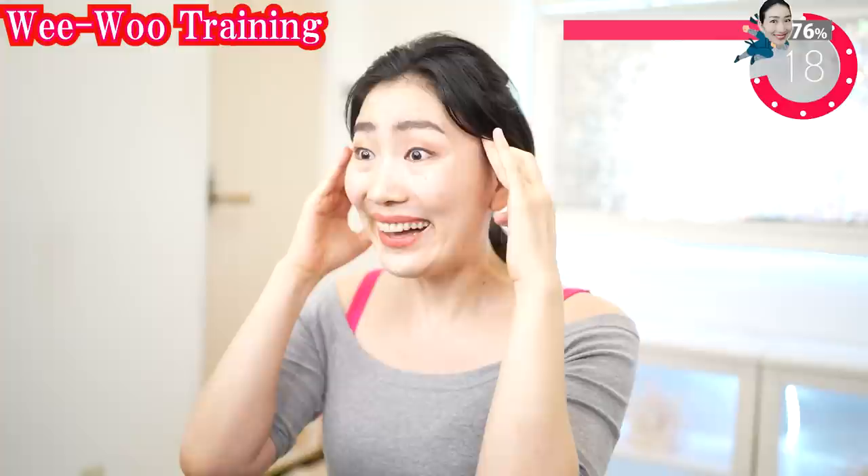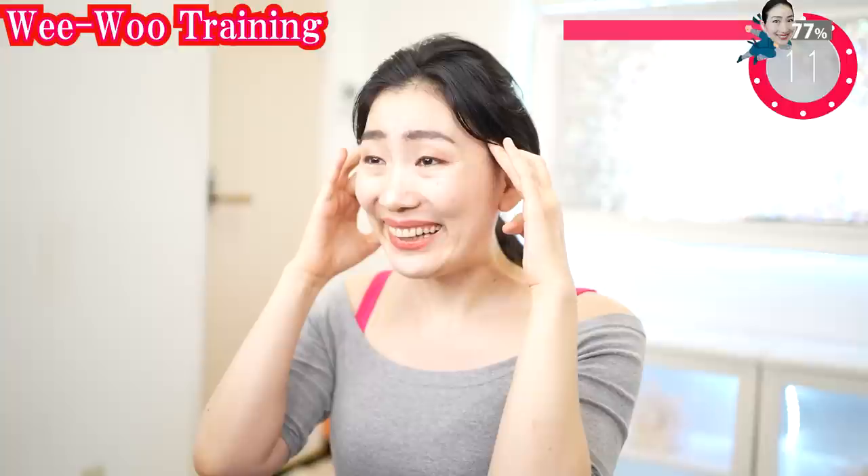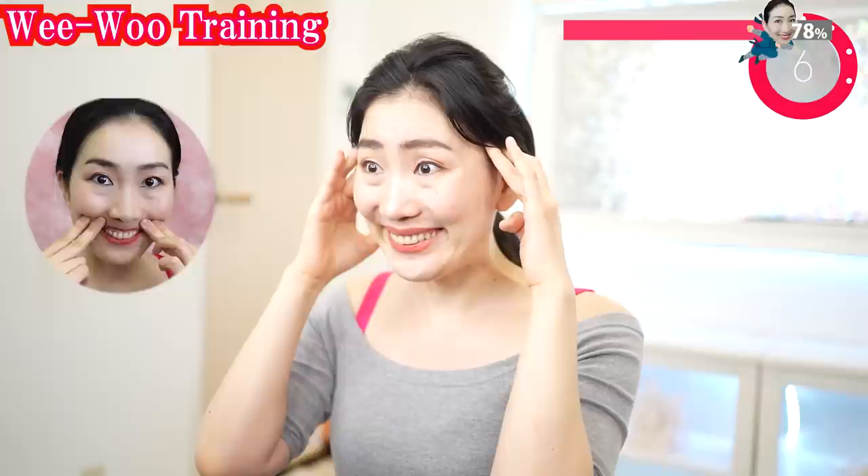Put your fingers on here and lift up and say 'ee.' Lift the temporal muscles. Show me your upper gum. When you say 'ee,' stretch your mouth; when you say 'wo,' lift up the corners of your lips as high as possible. Find a part of your face where it is difficult to move. If you cannot lift your upper lips high enough, do this one to support your movement. Lift up the corners of your mouth, tighten under your eyes, relax in between your eyebrows.